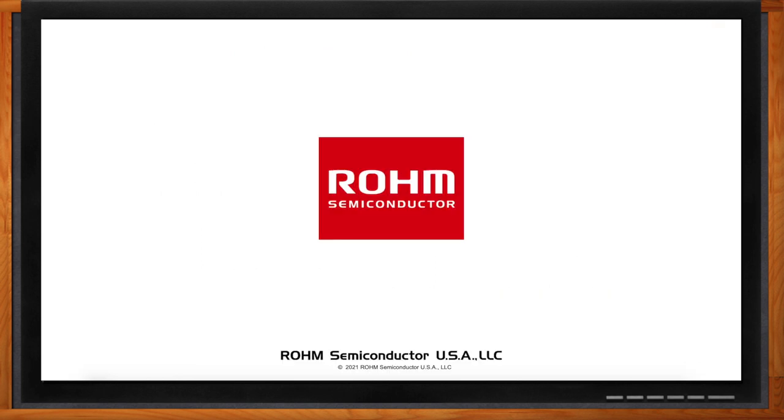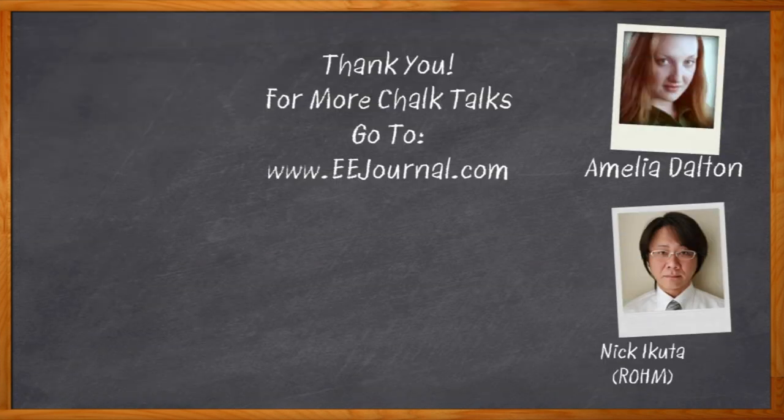Excellent! Well Nick, I think that's all I have time for today — thank you so much for joining me. Thank you very much. And before we go, don't forget to click that link where you can find even more information about this topic from Rome Semiconductor. For Chalk Talk, I'm Amelia Dalton from EEJournal.com. For more Chalk Talks, head on over to the Chalk Talk section of EE Journal, or check out YouTube at youtube.com/EEJournal.